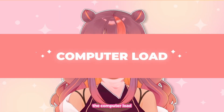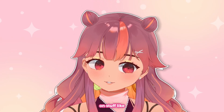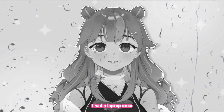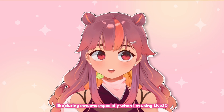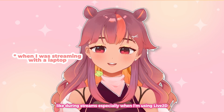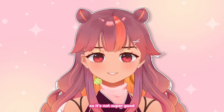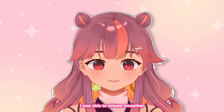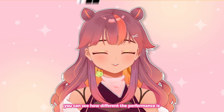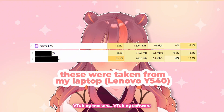First off, the computer load. Nijima Live performs pretty well on stuff like laptops. I found that when using the usual tracking software during streams, especially when using Live2D, it does get pretty heavy and the model lags. With Nijima Live, I was able to stream smoother. You can see how different the performance is compared to other VTubing software.